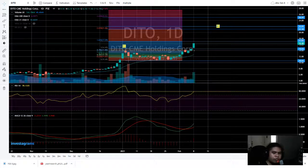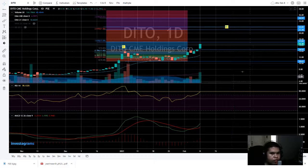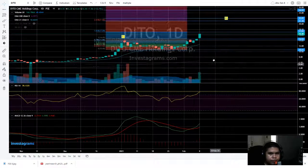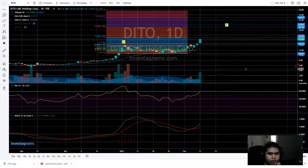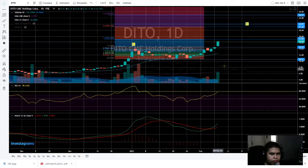Good evening, Jelhan here. Let's get to it. Stock analysis for today, 8th of February, of Ditto CME Holdings Corp. I already plotted my technical analysis and big volume — we can see the big volume already here and it surpassed.